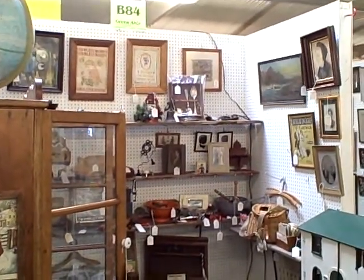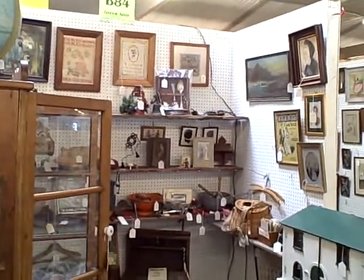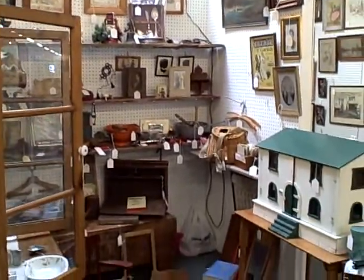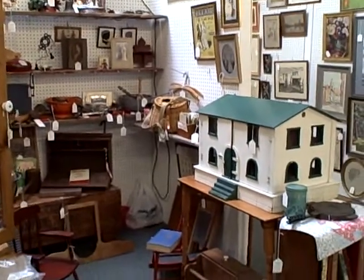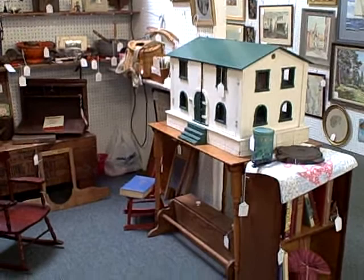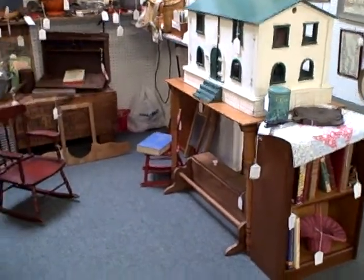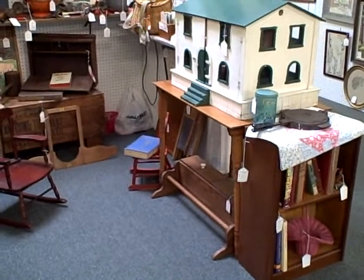Hi, welcome to booth B84 at the Roscoe Antique Mall in South Beloit, Illinois. Booth B84 is a smaller booth, but don't let that fool you. There's some good quality antiques here in booth B84 — a lot of nice things.